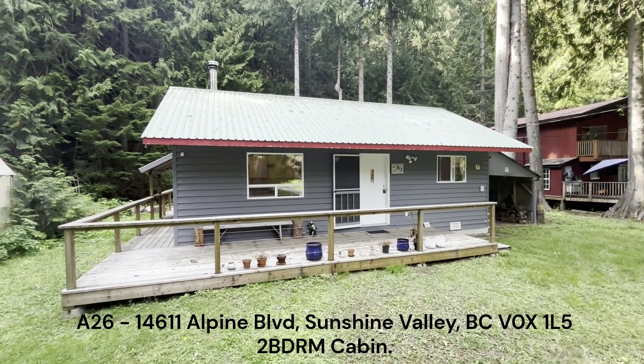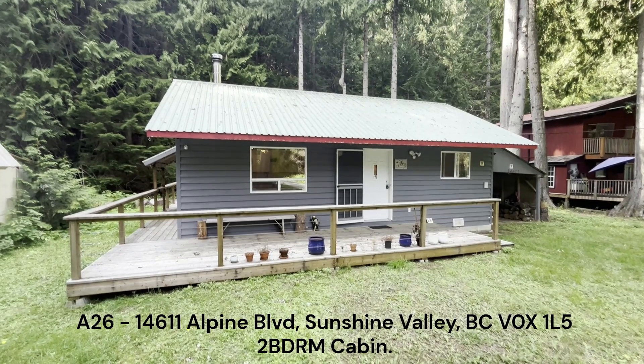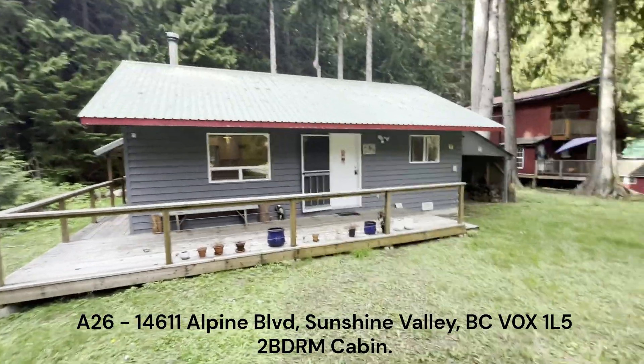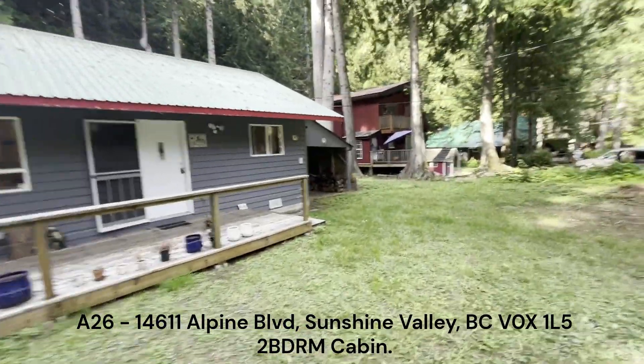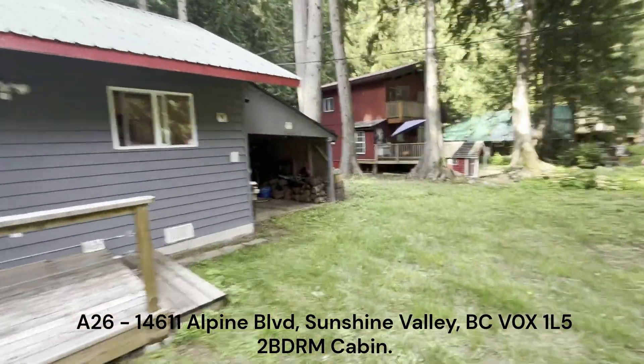Hi everyone, my name is Walter Olson. This is Team 3000 Realty in Sunshine Valley. This cabin is A26 in Alpine Village, and we'll start by showing you the yard first.